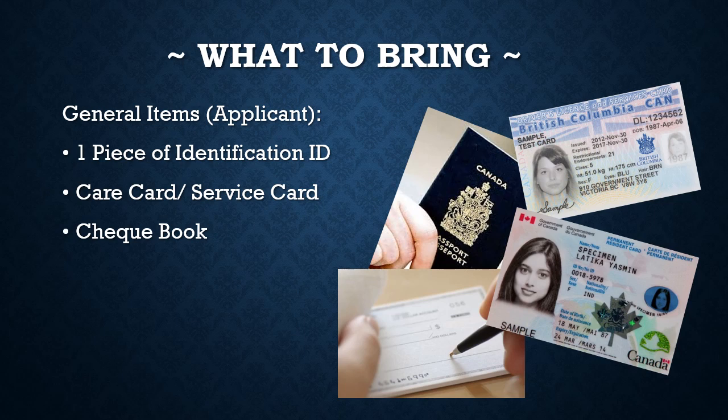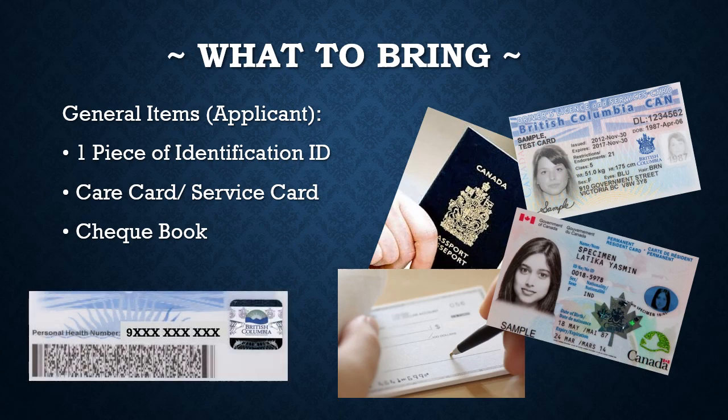In order to ensure the applicant is within age, the organization requires one piece of identification. IDs can include a Canadian passport, birth certificate, resident card, or a Canadian provincial or federal agency card. These will be verified by staff, followed by the card being photocopied for our records. In BC, there has been a change where the applicant's driver's license or resident card now has the applicant's care card number. This 10-digit number is located at the back of the card and starts with a 9. This number is required during the registration process. As a parent, you may not have your applicant's care card number memorized, so bringing this card can help fill in the application much quicker.